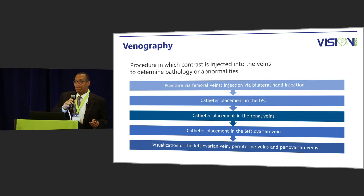We use road mapping and a hydrophilic wire to access the left renal vein, then advance our catheter into the left renal vein and do an injection to see if there's an enlarged ovarian vein. Our ultrasound technologies are excellent in our practice, so we already know if the ovarian vein is large and whether there's periuterine reflux. Once we position the catheter into the left ovarian vein, we can pass the catheter further down into the pelvis to look at the periuterine or periovarian veins.